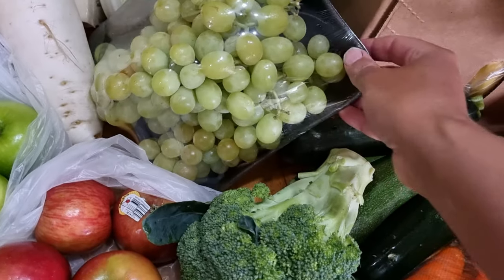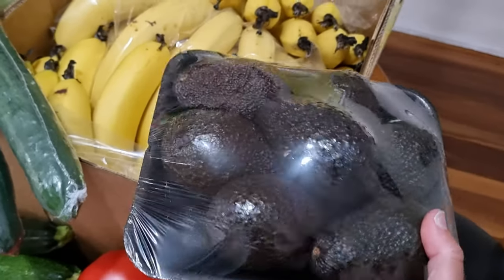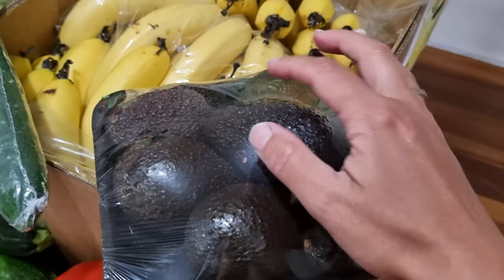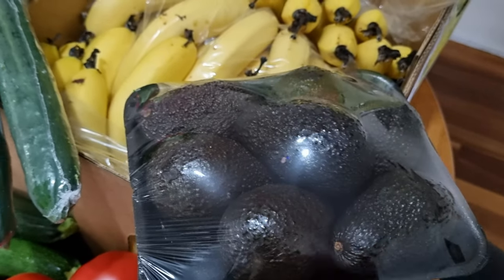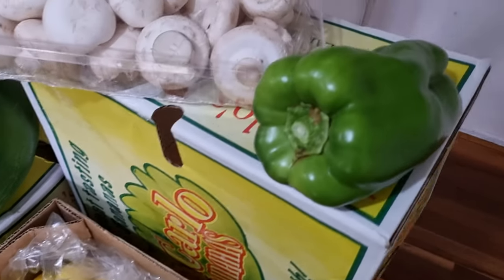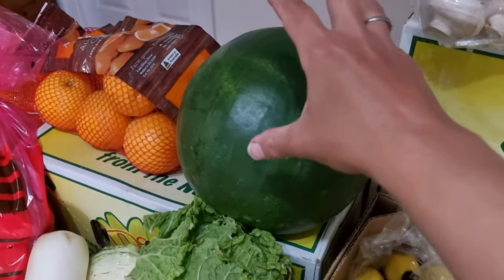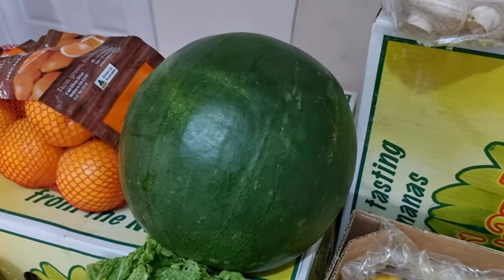Grapes — a nice kilo of those. Zucchinis, tomatoes, carrots. And this beautiful big lot of avocados, which I was quite happy with as well — nice and firm, not soft or anything like that, so they're perfect for eating right at the moment. Over here, capsicum and a nice big kilo of mushrooms as well. And also a big watermelon — very funny, a big watermelon from the Big Watermelon.